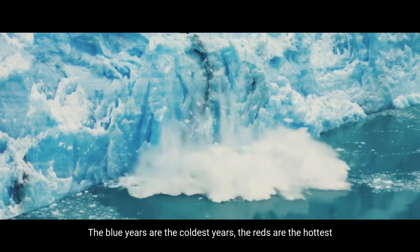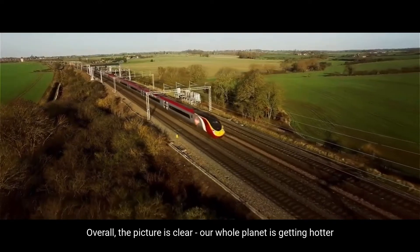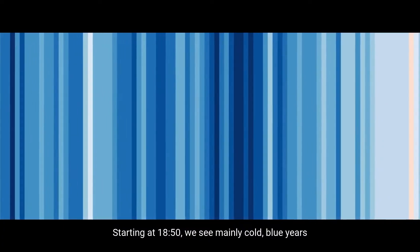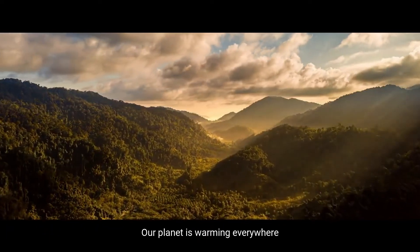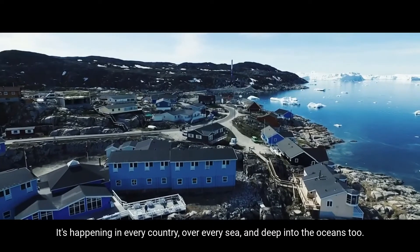The blue years are the coldest years, the reds are the hottest. Overall the picture is clear — our whole planet is getting hotter. Starting in 1850 we see mainly cold blue years, and as we go forward through time up to the present day the stripes get redder and darker. Our planet is warming everywhere. It's happening in every country, over every sea, and deep into the oceans too.